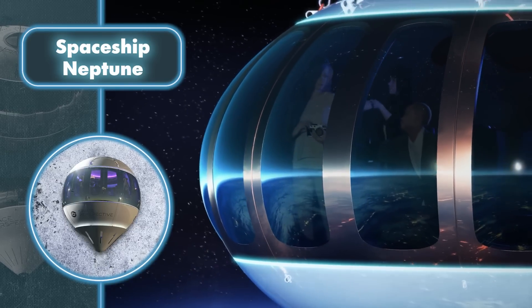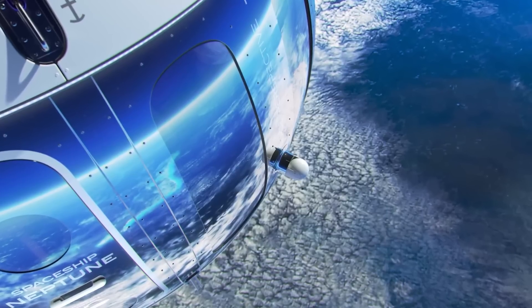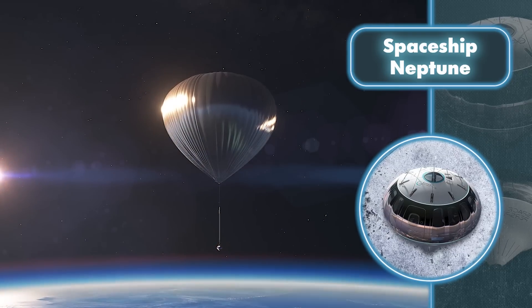During this awe-inspiring expedition, passengers will be taken to the very edge of Earth's atmosphere, granting them a glimpse of scenes that are inaccessible to most people. To add to the excitement, the pod will make a thrilling water landing, further enhancing the overall experience.